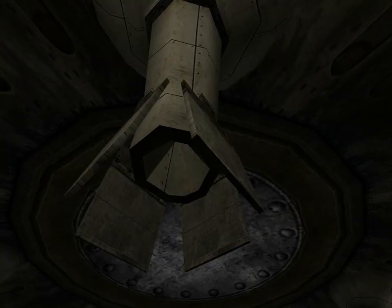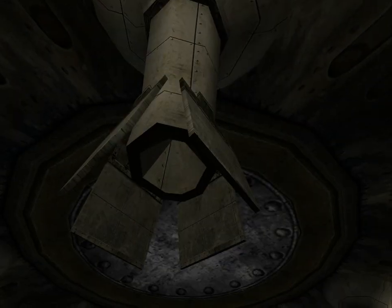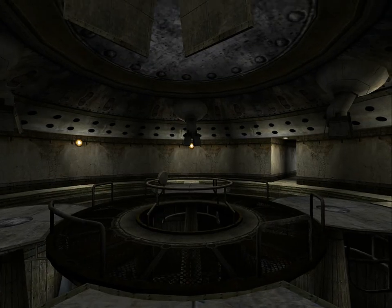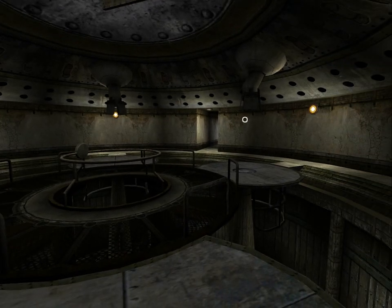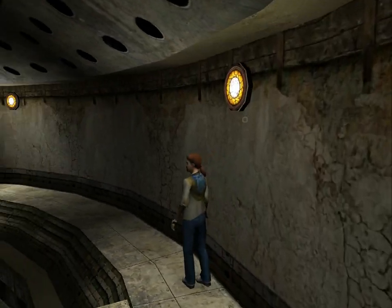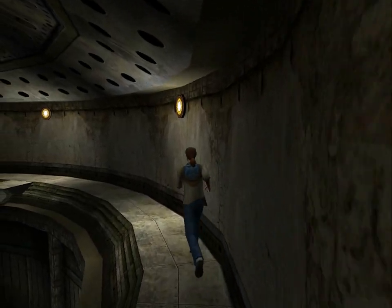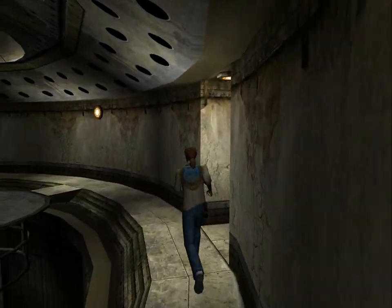Maybe this thing has something to do with supplying the ovens with power, or maybe it's like a ventilation system or something. So maybe it's a security measure to prevent people from coming up here while the ovens are on, because it might be dangerous for some reason.